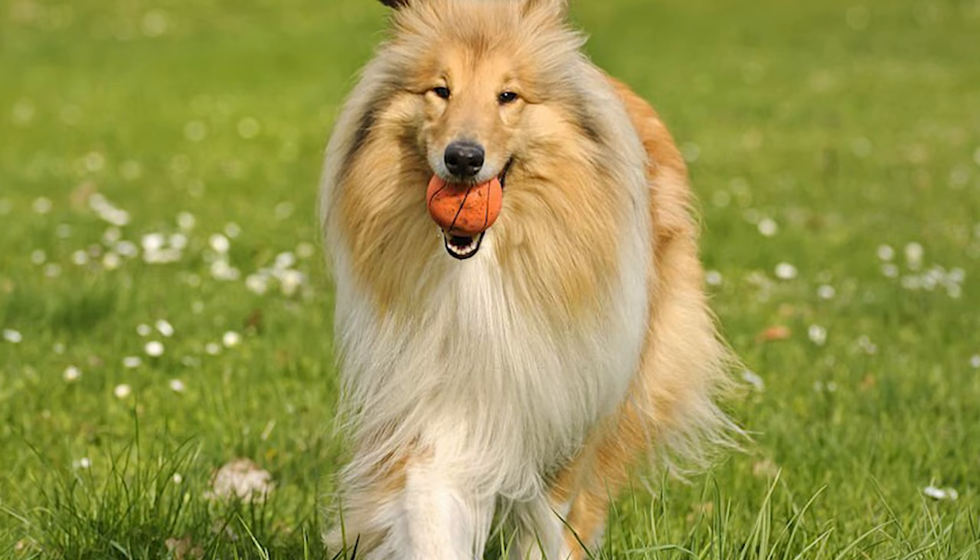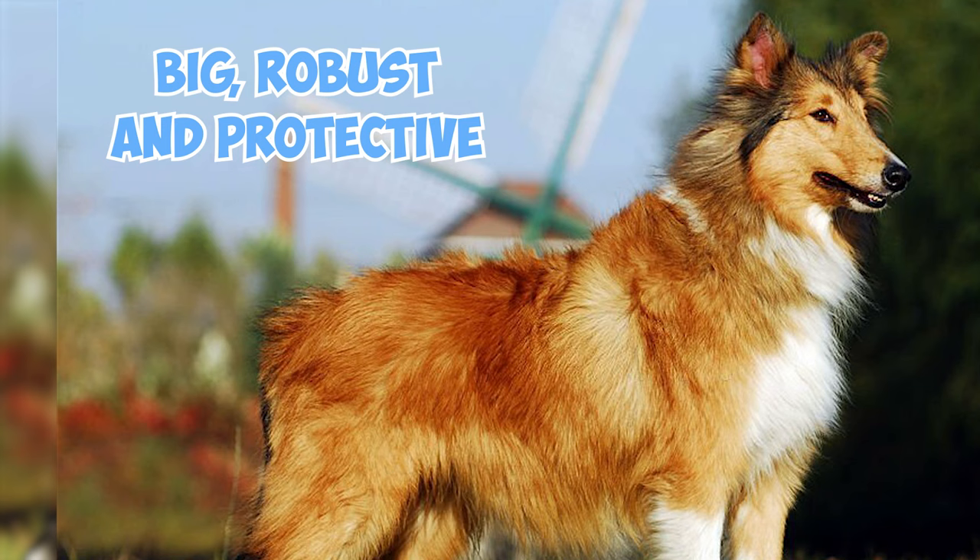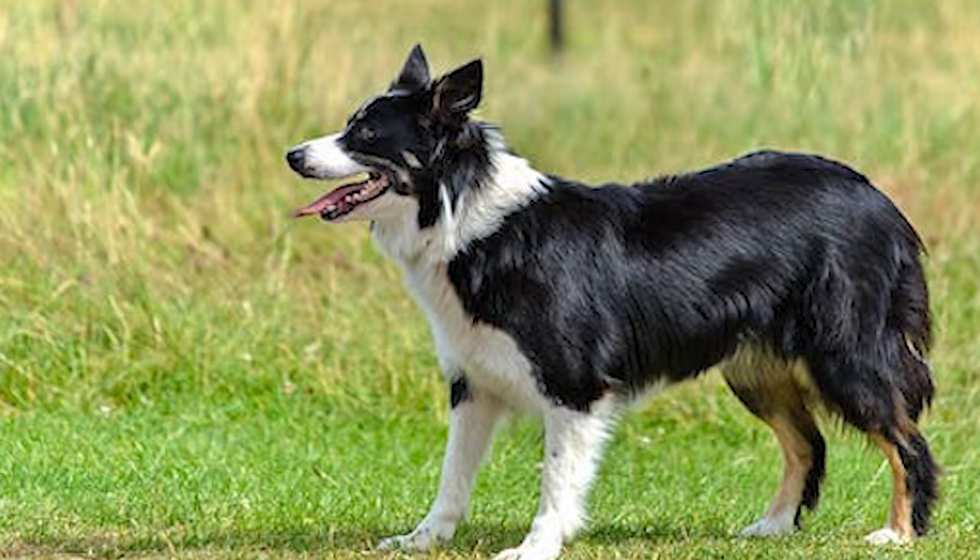Rough Collies have their roots in the skilled herding dogs of Scotland and Wales. The Scottish Collie was big, robust, and protective — ideal for tending to highland sheep — while the Welsh version was smaller, agile, and sociable, perfect for guiding goats.